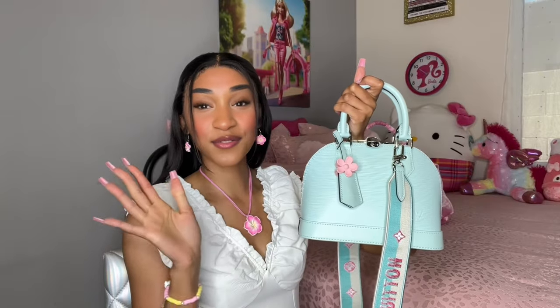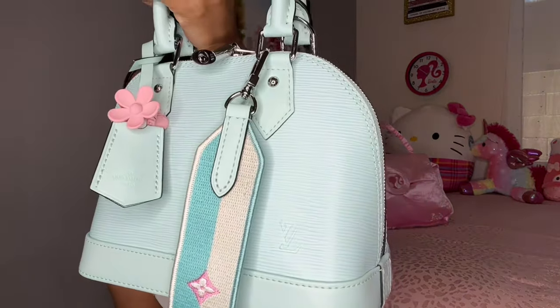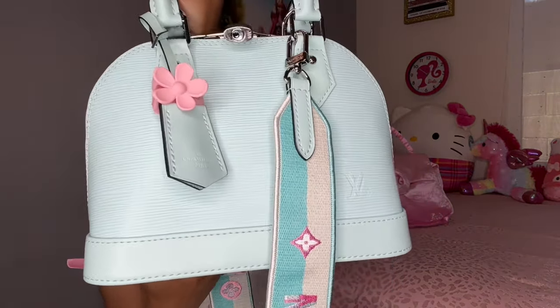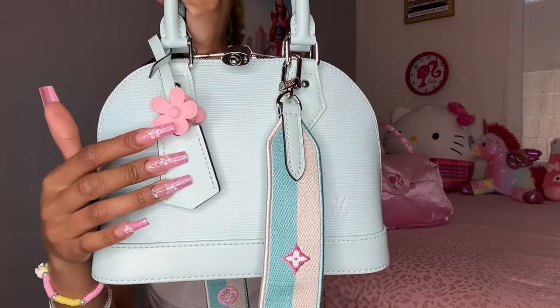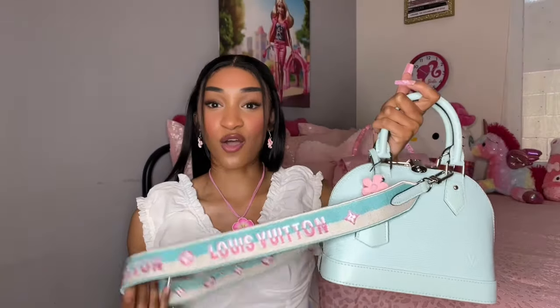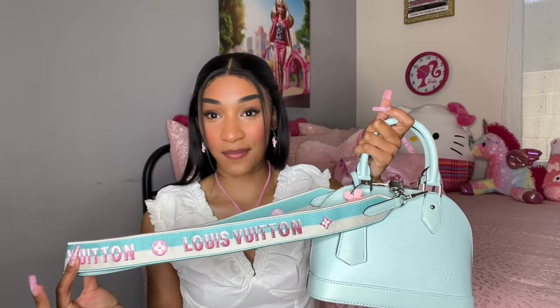So this is my beautiful Louis Vuitton Elma BB bag. This is such a beautiful bag — look at that beautiful blue color. As you can see I added my cute little flower claw clip, and this bag also comes with straps — pink and blue straps — which I love, that pink and blue color combo just says Louis Vuitton.